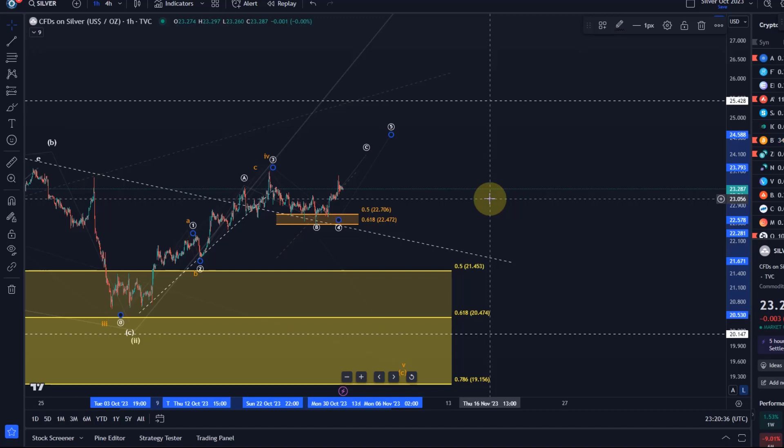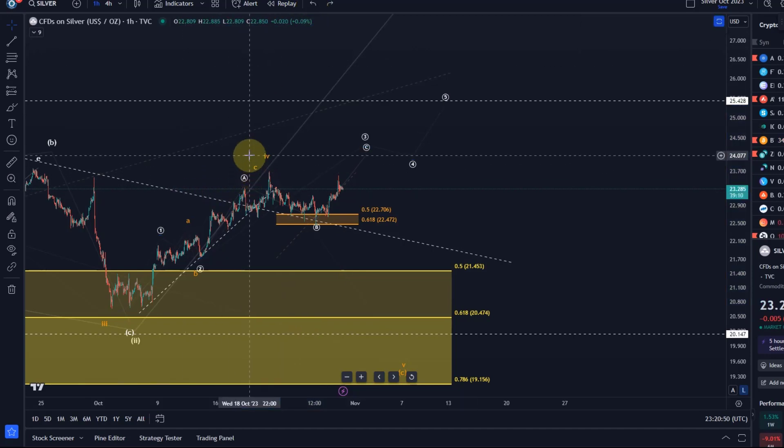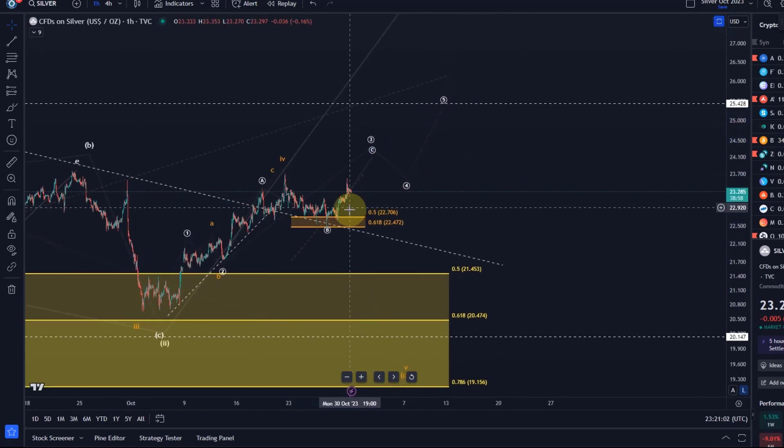On the gold chart it looks quite impulsive, whereas here you can get away with counting it as a diagonal structure, which I only really do because of this deep setback which touched the 61.8% retracement. Therefore I like the idea of a diagonal unfolding. In this count, wave one would be an ABC, wave three is an ABC, wave four would be a correction, and wave five would also be an ABC. So that's what I'm watching — it's a bit of a waiting game.